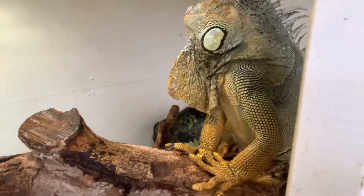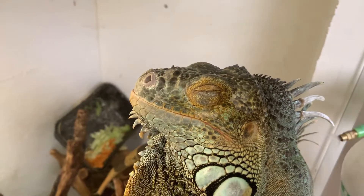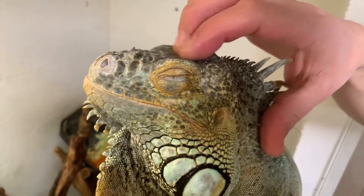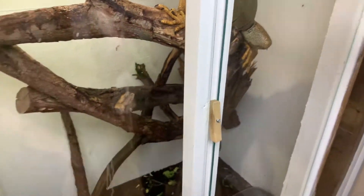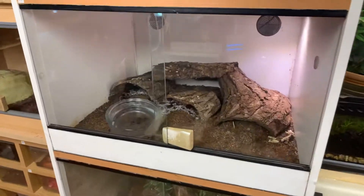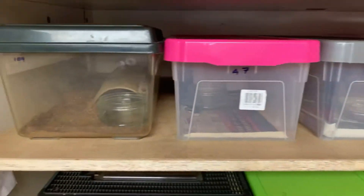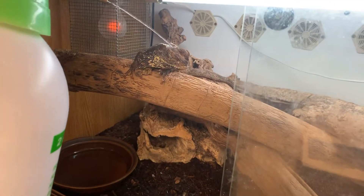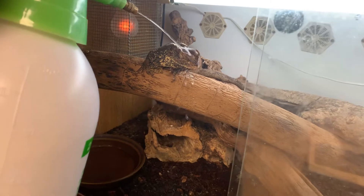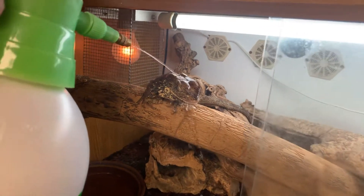That must have annoyed him, been bugging him. So this is Maureen, another rescue from our friend's rescue shop. She's an Indonesian frilled dragon. We've had her a year, six months... a year now - it's got to be a year.